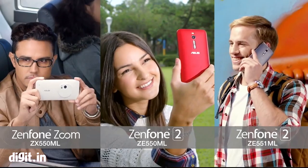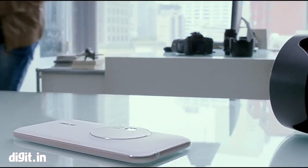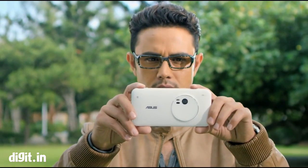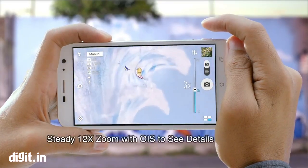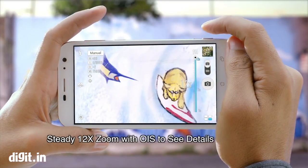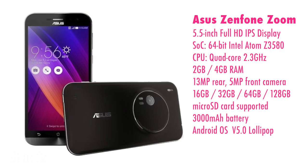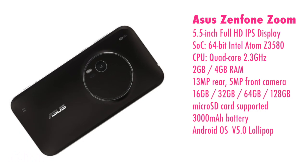Next is the ASUS Zenfone Zoom, which is trying to fill the void in the Android smartphone market with a Nokia PureView-like camera. The 13-megapixel camera has 3x optical zoom and optical image stabilisation. ASUS has also taken a leaf from LG's book and added laser autofocus as well.